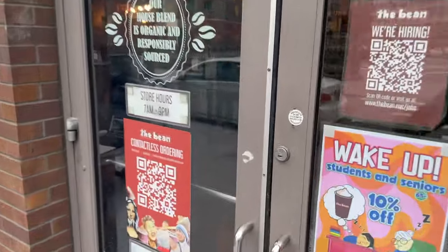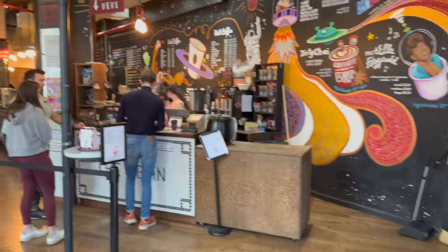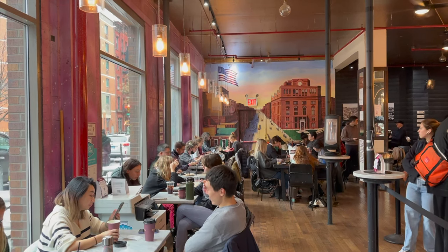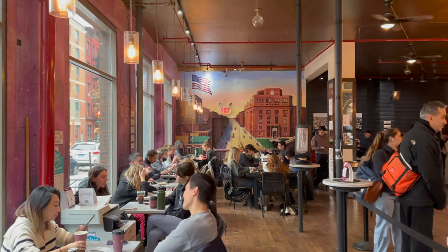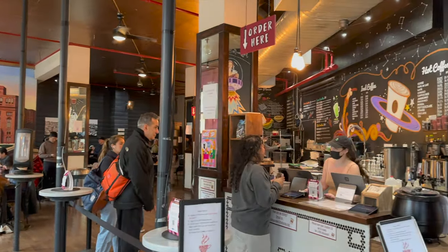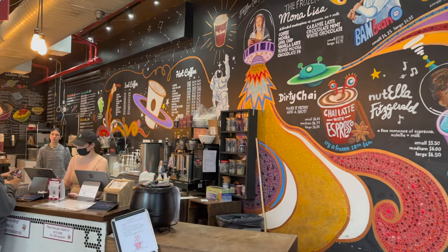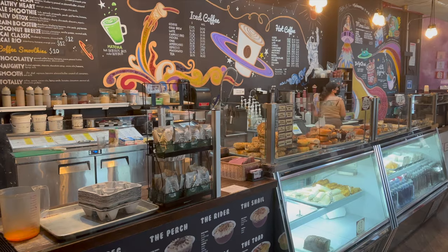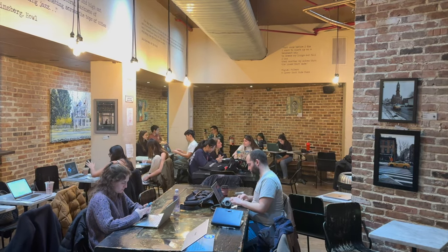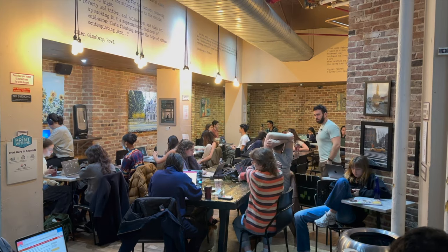The Bean is ideally situated between NoHo and East Village in Manhattan, making it an attractive destination for local residents and students. There are a lot of drink options on the menu but I recommend going with their dirty chai. The welcoming interior and comfortable atmosphere makes it a great place to complete that assignment for school or work.